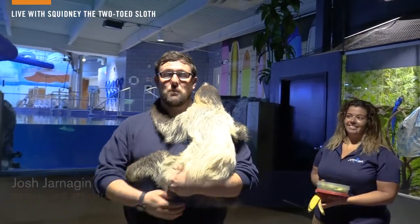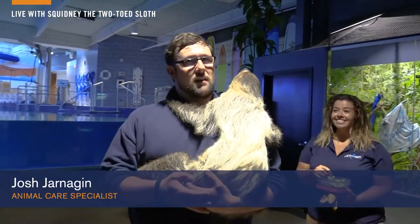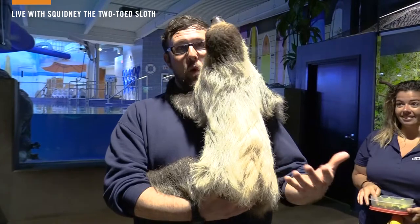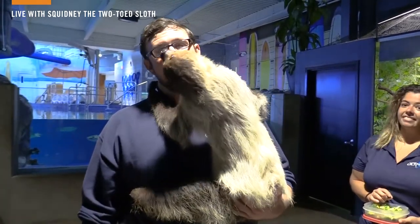Hello everybody, my name is Josh and I'm one of the animal care specialists here at Odyssey Aquarium. I'm here today to talk to you about our animal ambassador program. An animal ambassador is an animal that could literally be any type of species — birds, mammals, insects, and even sometimes fish or sharks — but they're usually animals that we can take out, walk around, and interact up close with all of our guests to educate them about those animals and all the animals we have here at the aquarium and all over the world.